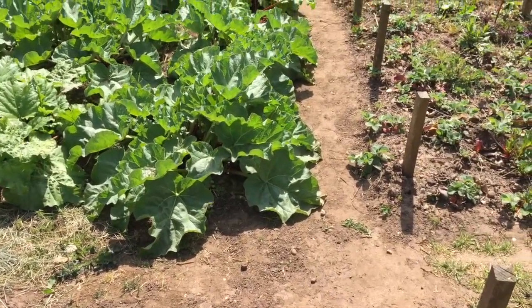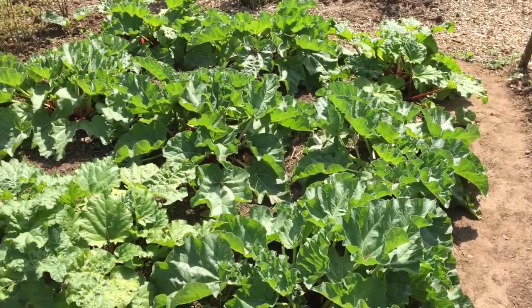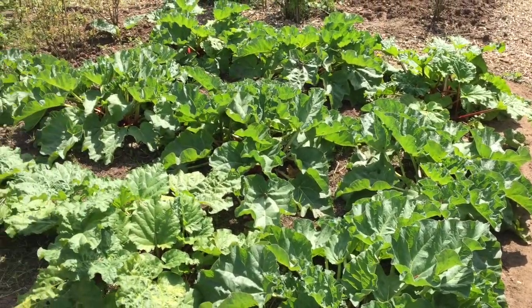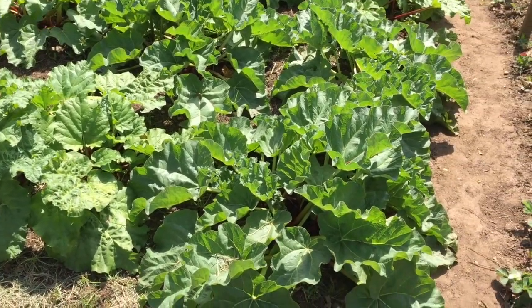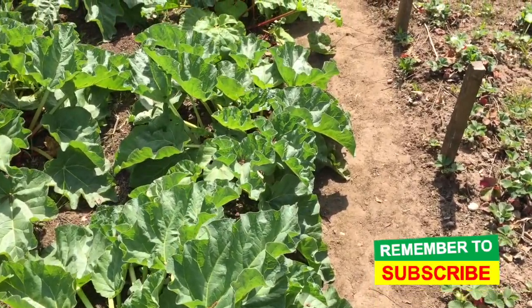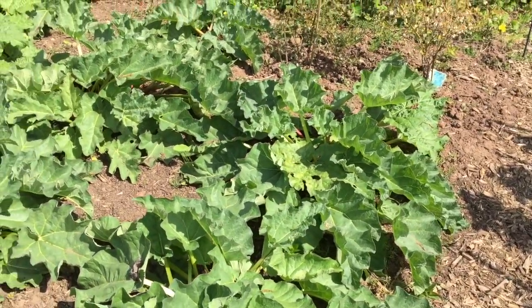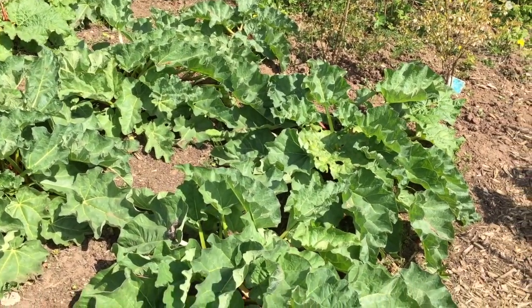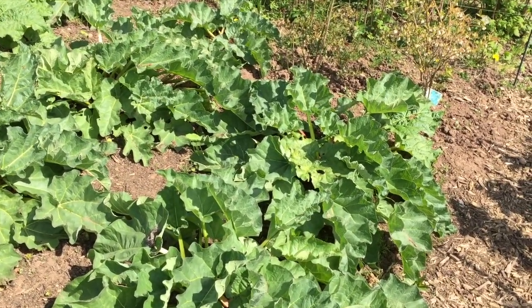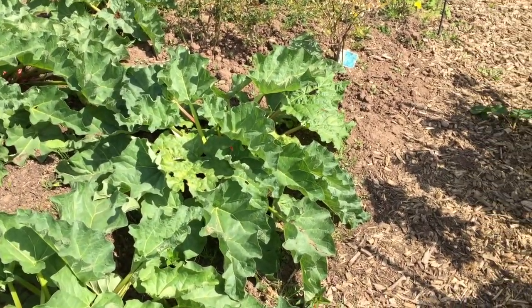And then we have the rhubarb here — this is the soft fruit area. Rhubarb is absolutely brilliant: I've already had a pick and produced some wonderful rhubarb, orange and ginger crumbles. If you watch this channel regularly you'll know I always recommend that when you water rhubarb, you water right down into the plants, not on the leaves. Take the top off your watering can and get right down there because rhubarb does like plenty of water — a lot of people don't water them regularly enough.